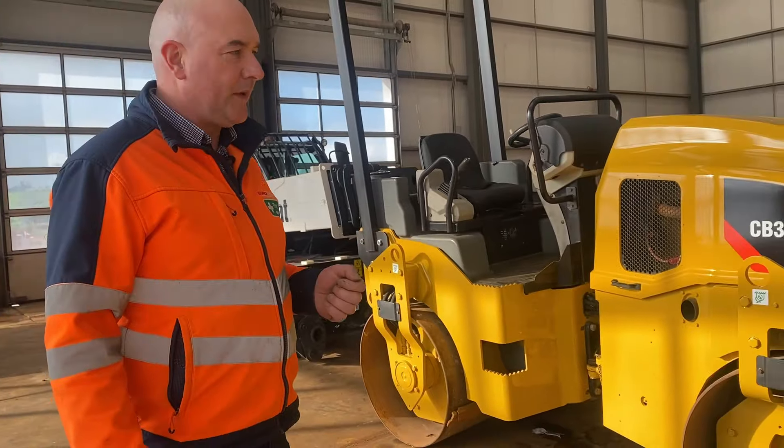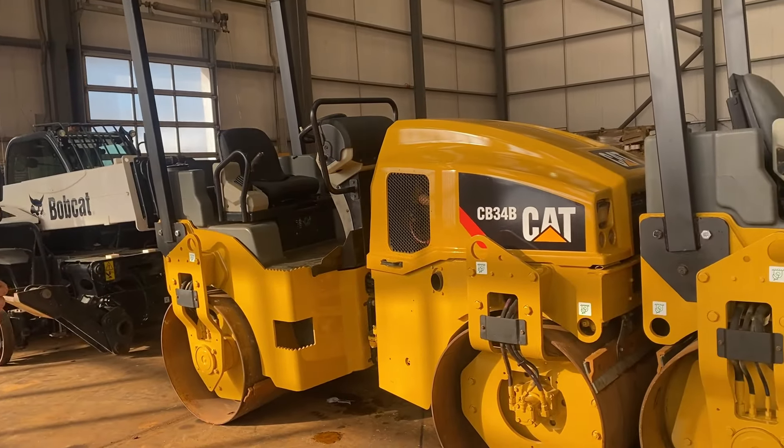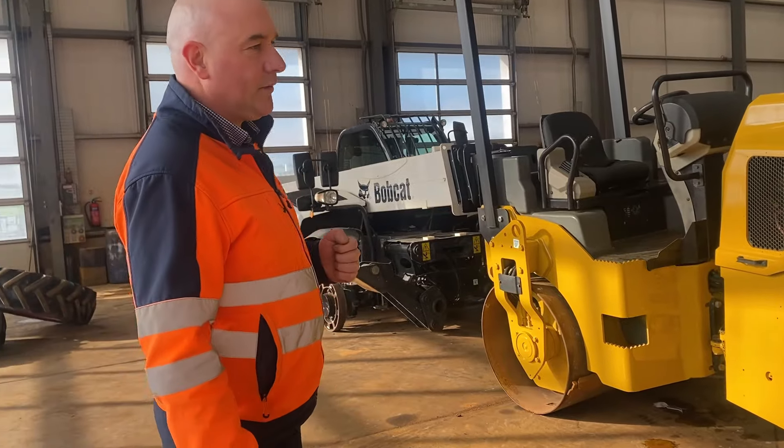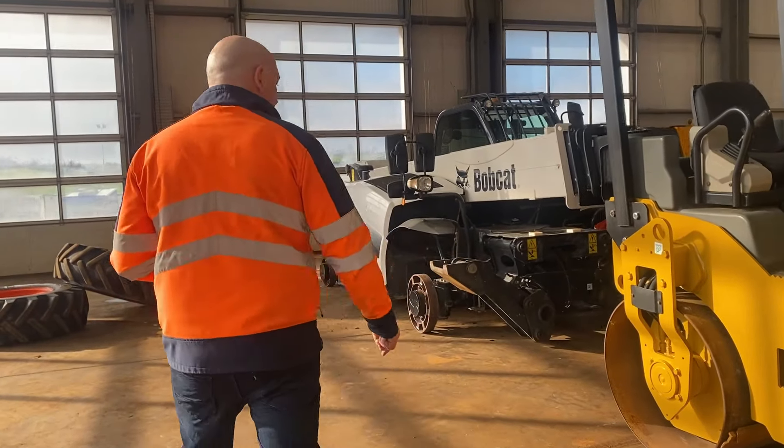These machines here are all being put together ready to go into a container to another auction site that we have. We do that occasionally.